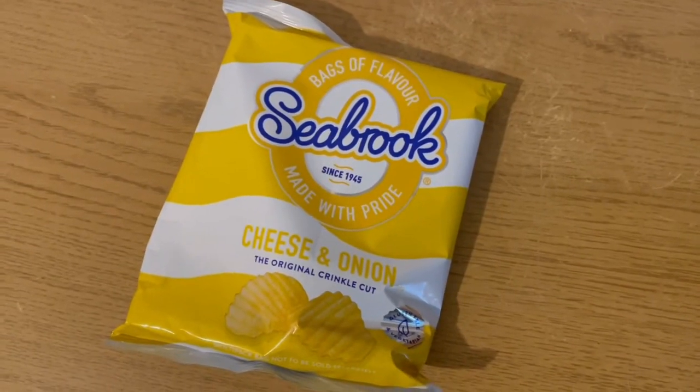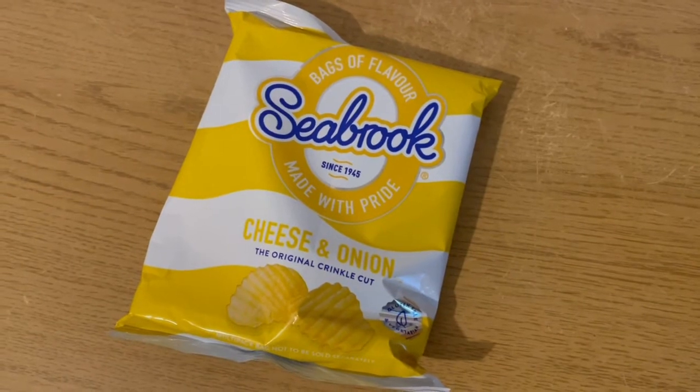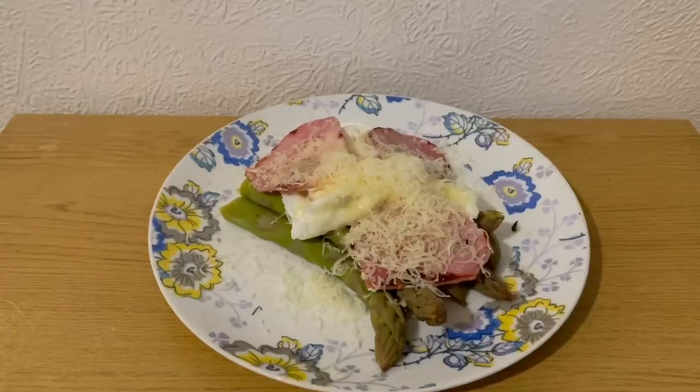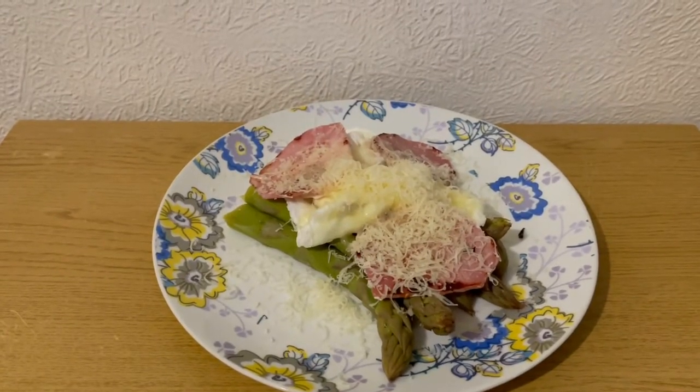This is my afternoon snack for four smart points. I've got some Seabrooks cheese and onion - I got those from Poundland the other day - they are four smart points a pack.